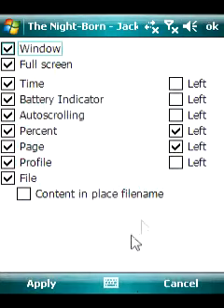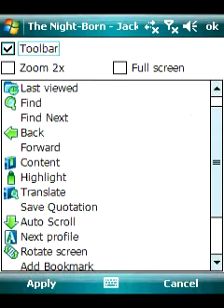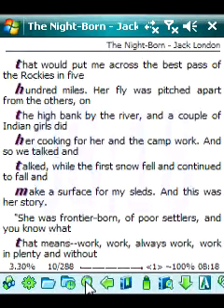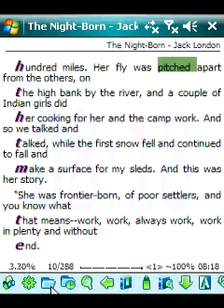With AllReader Plus you can read books, make bookmarks, save quotes, configure profiles and settings, and take advantage of many more options. You can even read your favorite books at night by choosing the Day-Night Profile.